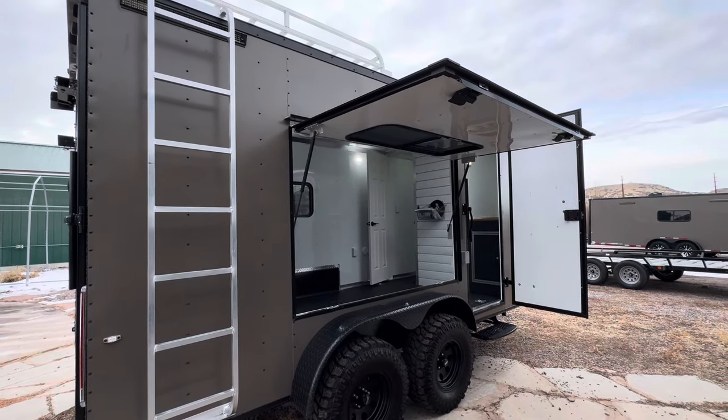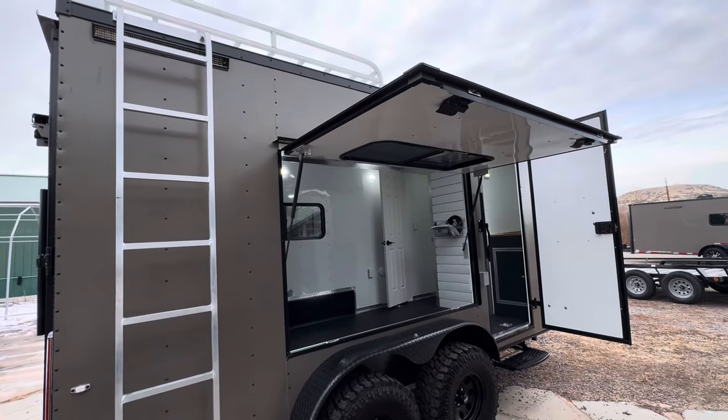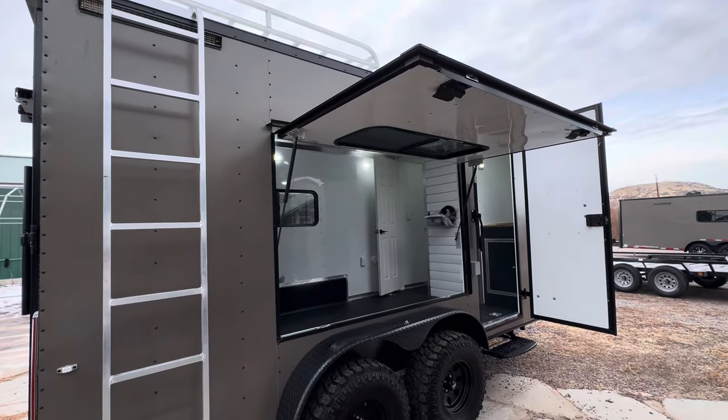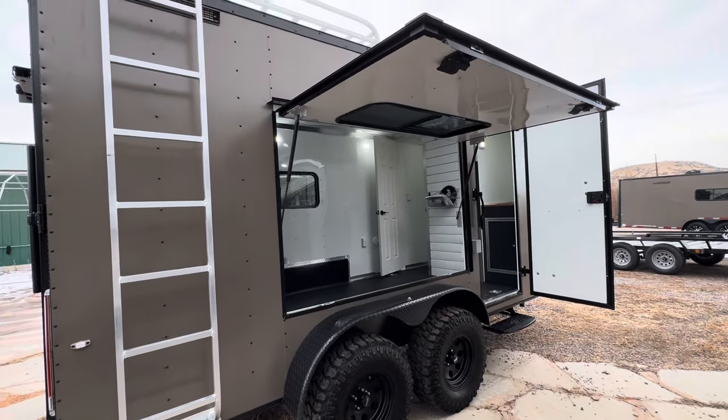These are true off-road trailers. They come with 19 inches of ground clearance, built solid and tough, built to last, and come with a three-year factory warranty. Very different framing and structure than what you'll find on a traditional toy hauler or camper.